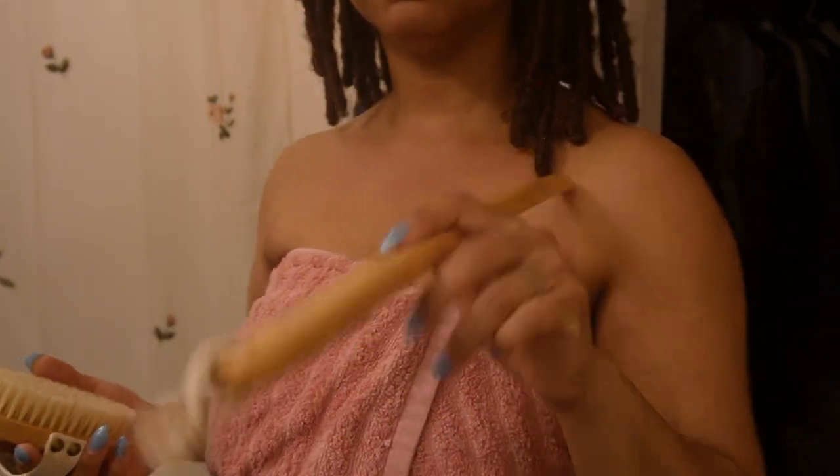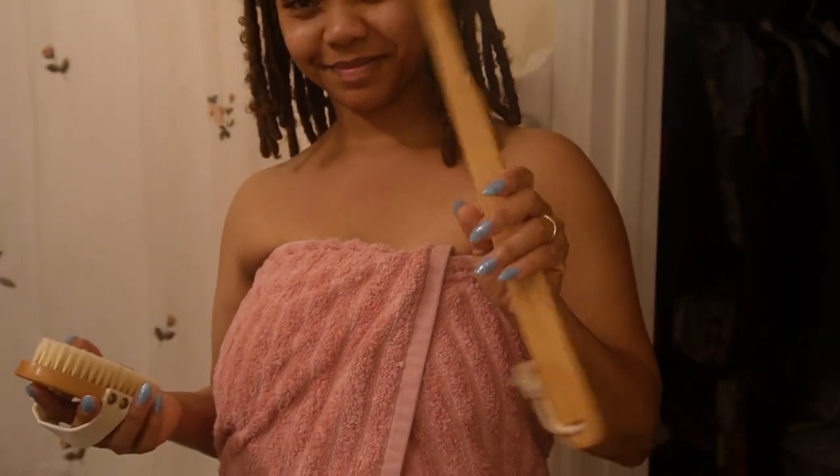Dry brushing can also make the skin more sensitive to the sun, so applying a body sunscreen before heading outdoors ensures your skin will stay protected.